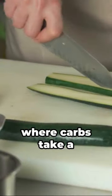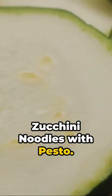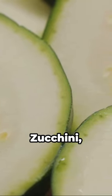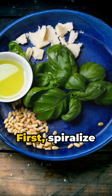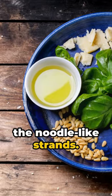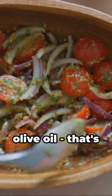Welcome to a world where carbs take a back seat. Picture this: zucchini noodles with pesto — a delicious, healthy twist on a classic Italian dish. Zucchini transformed into noodles not only cuts the carbs but also amps up the nutrition. First, spiralize your fresh zucchinis — you'll be amazed at the noodle-like strands. Then, whip up some homemade pesto: basil, garlic, pine nuts, parmesan, and olive oil. That's all you need.